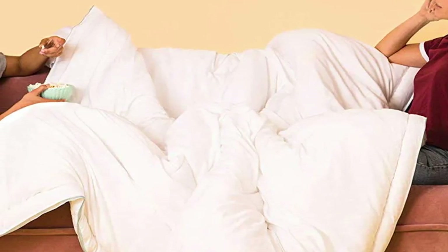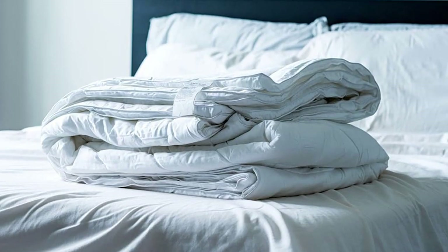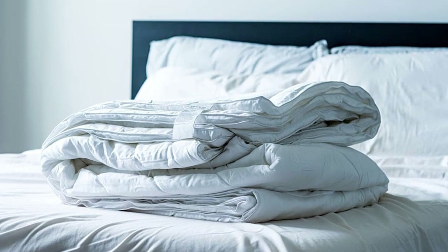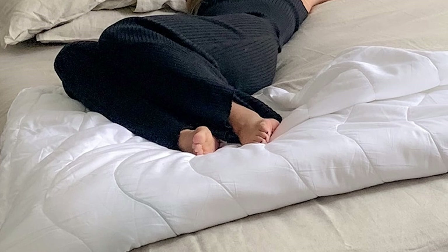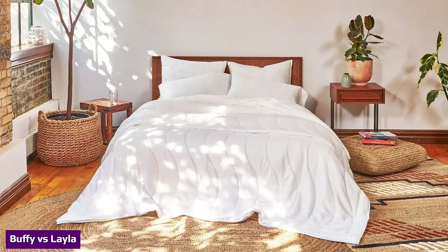Despite 'duvet' being in its name, the Casper duvet is more akin to a comforter with its sewn-through pattern. Both the Casper duvet and the Buffy Cloud can be used as duvet inserts, and both comforters are machine washable — no need for dry cleaning. Finally, the Casper duvet comes in two warmth options while Buffy only has one.